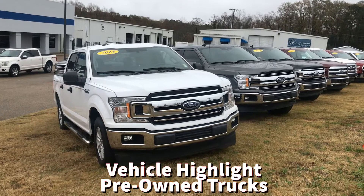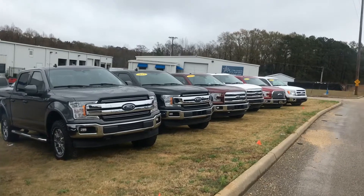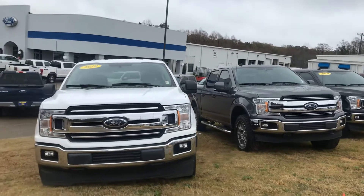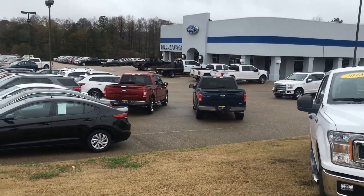Today's vehicle highlight is our large selection of pre-owned full-size pickups. We have models ranging from 2014 to 2019 in various makes and models. Here's our line of F-150s — we've got Lariats, XLTs, two and four-wheel drive.